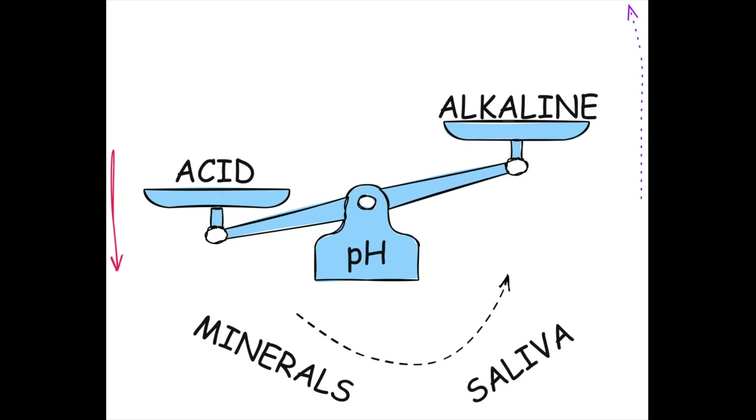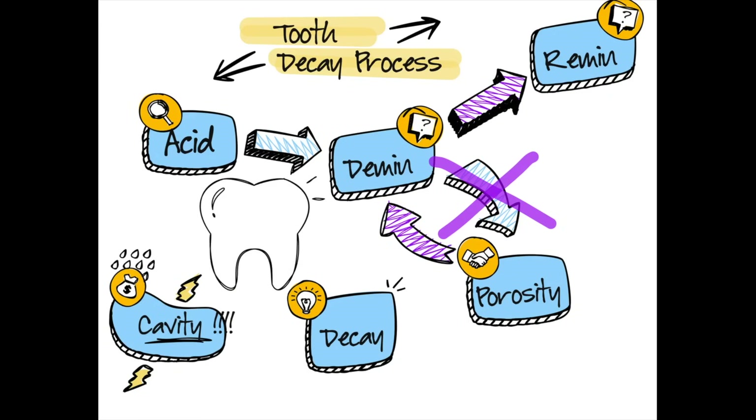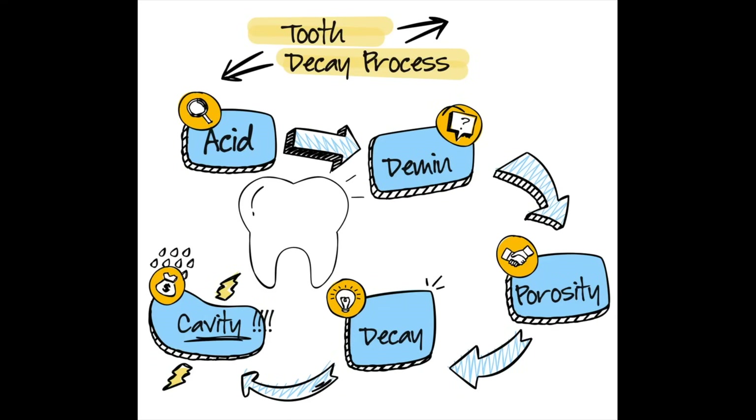Your saliva bathes your teeth and contains calcium, phosphate, and other minerals that re-harden and repair your teeth when demineralization happens. Rebuilding weakened enamel can reverse early signs of demineralization and early cavities as long as the enamel is intact. Hydroxyapatite in particular makes enamel more resistant to acid attacks. Think of remineralization as a tug of war between the minerals in your saliva and the acid produced by bacteria — if remineralization is winning, your teeth stay healthy; if demineralization wins, you get cavities.